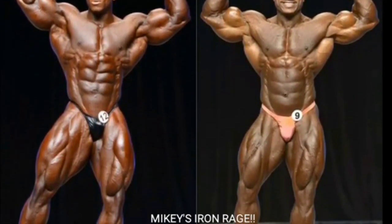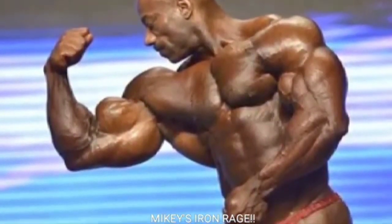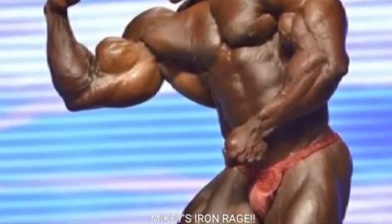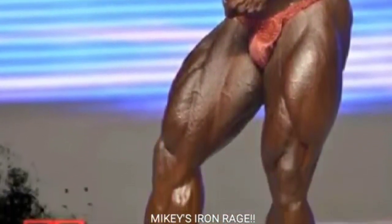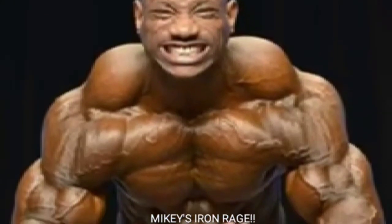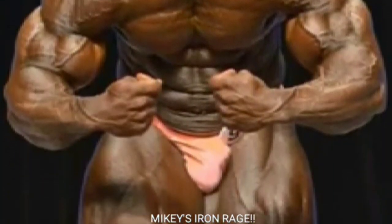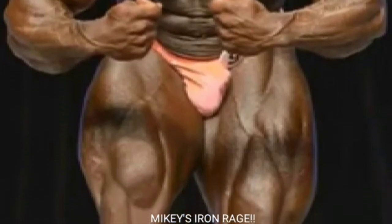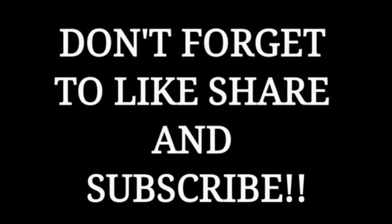Let's tally them up: Dexter the Blade Jackson with five and Sean Roden with four - five to four, Dexter the Blade Jackson in a close one. But Dexter placed fourth and Sean placed third. Do I agree with that? No, I don't - I think Dexter should have placed third. So guys, if you like the video give it a thumbs up. Mikey's Iron Rage, peace out guys.